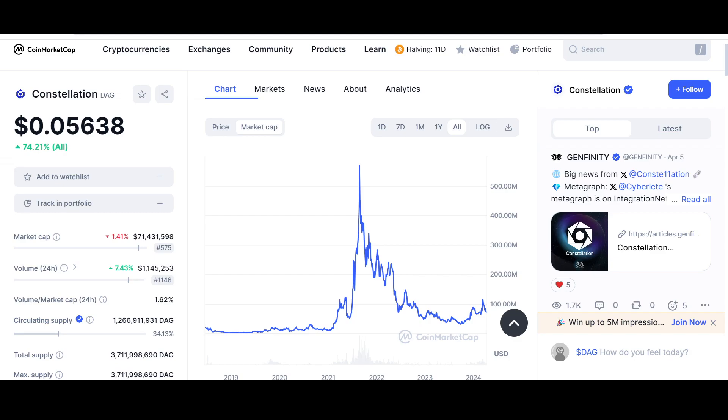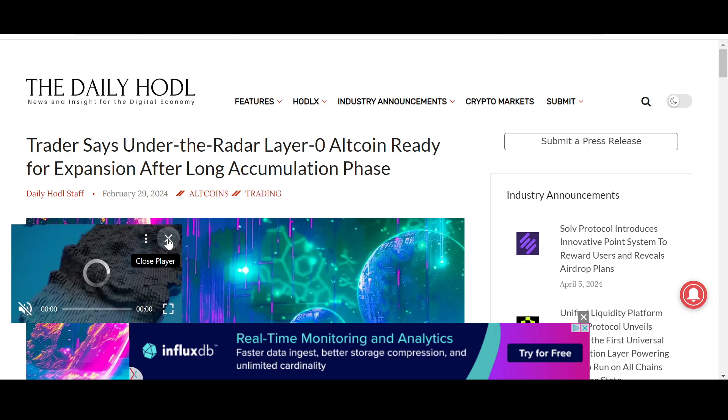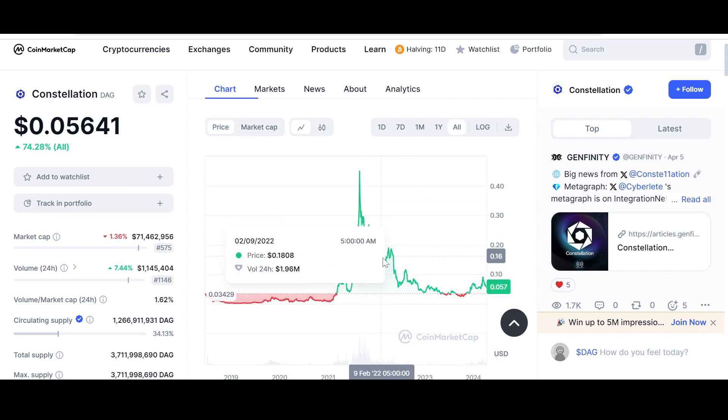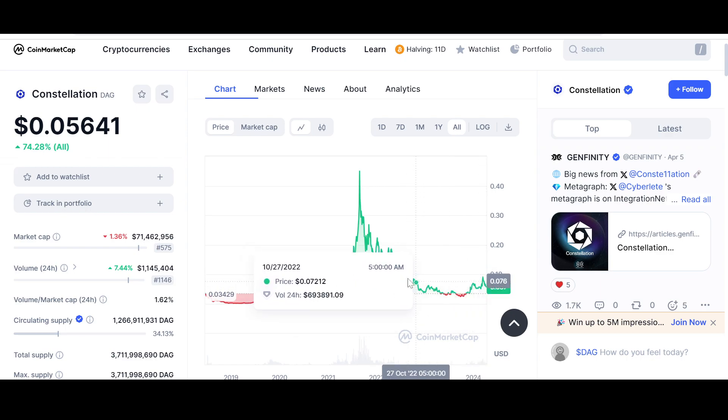Here is an article from the Daily Huddle, February 29th, 2024: 'Trader says under-the-radar Layer Zero altcoin ready for expansion after long accumulation phase.' This is true — Constellation has had a long accumulation phase. Looking at the chart, people have been accumulating for a while now.